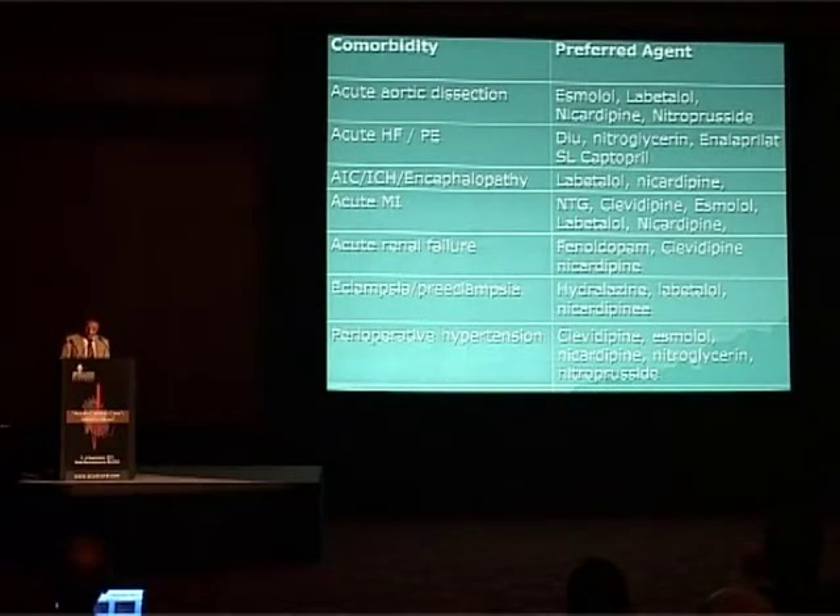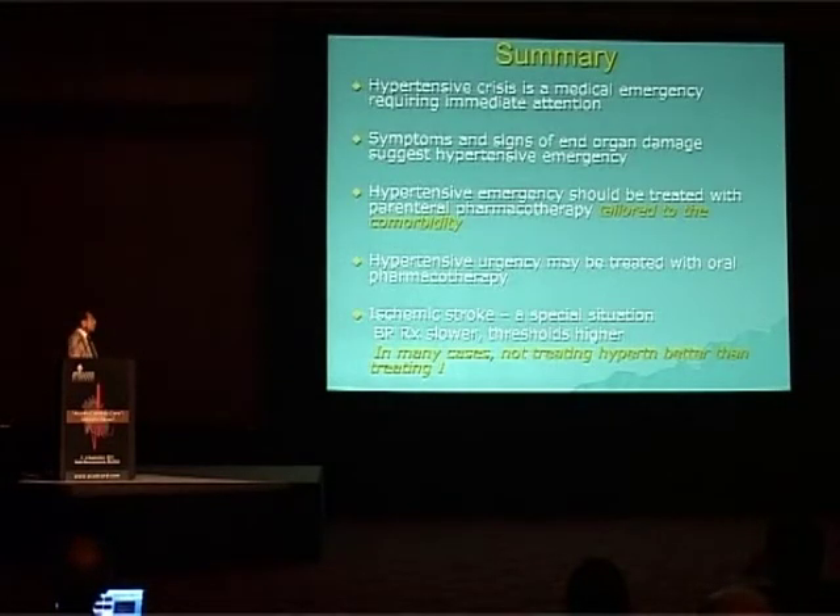Summarizing: hypertensive crisis is a medical emergency requiring immediate attention. Symptoms and signs of end-organ damage suggest hypertensive emergency. Hypertensive emergency should be treated with parenteral pharmacology tailored to the co-morbidity. Hypertensive urgency may be treated with oral pharmacotherapy. Ischemic stroke is a special situation — blood pressure treatment should be slower, thresholds are higher, and in many cases not treating hypertension may be better than treating, especially in stroke.